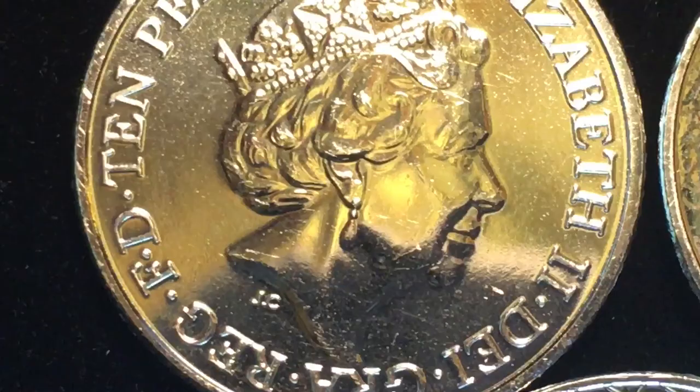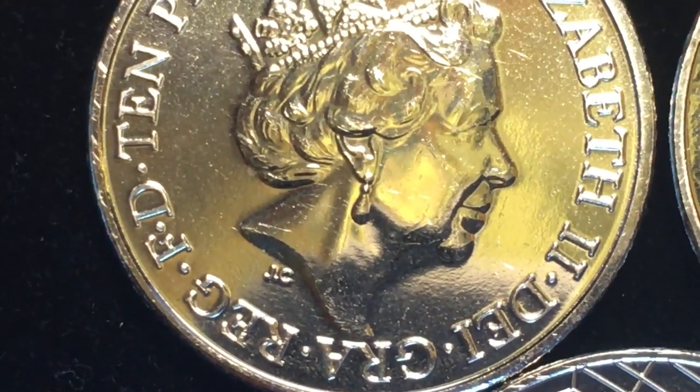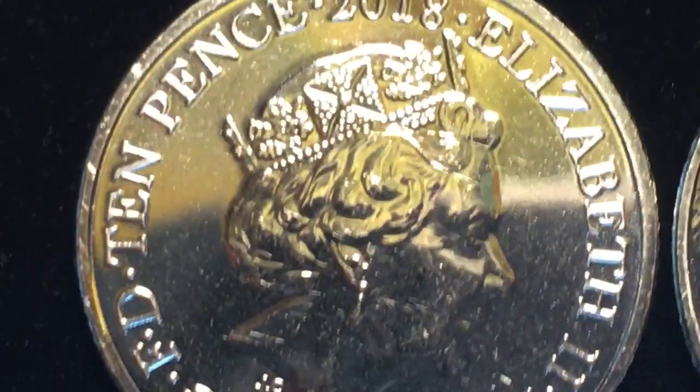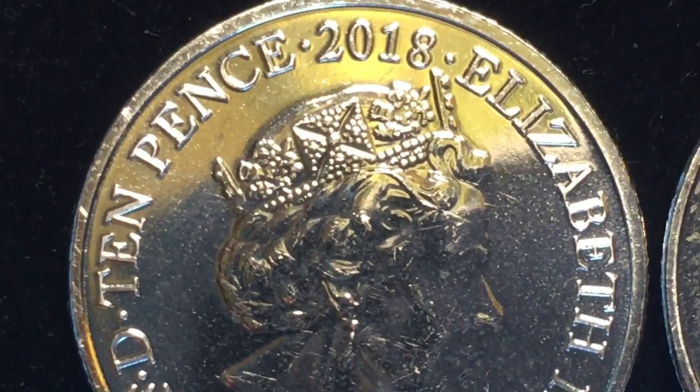If you look closely you can see that Queen Elizabeth the Second is wearing the George the Fourth state diadem, and you can see the crosses and the fleur-de-lis on it. If we flip this one over we'll see the W coin.